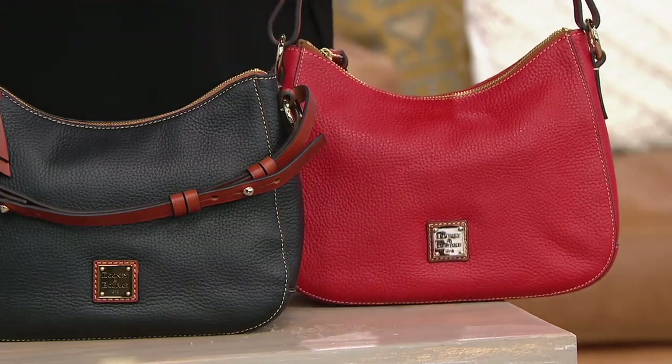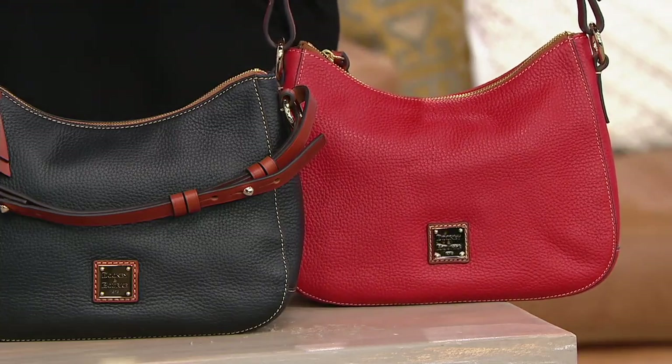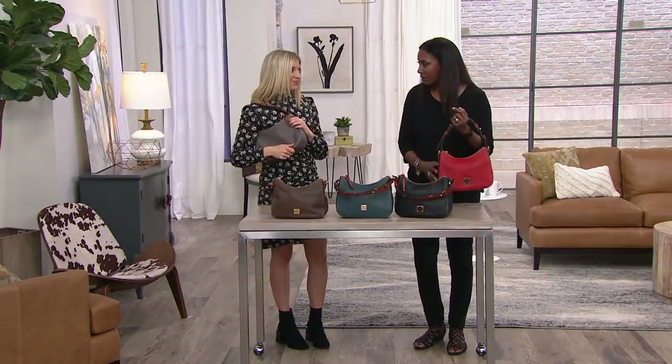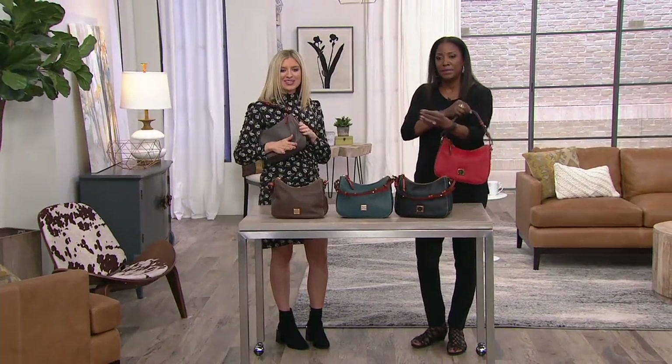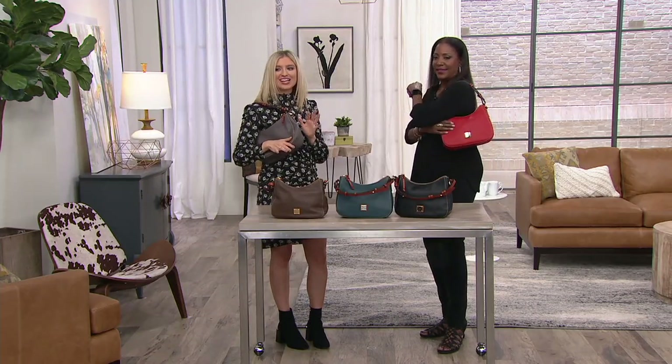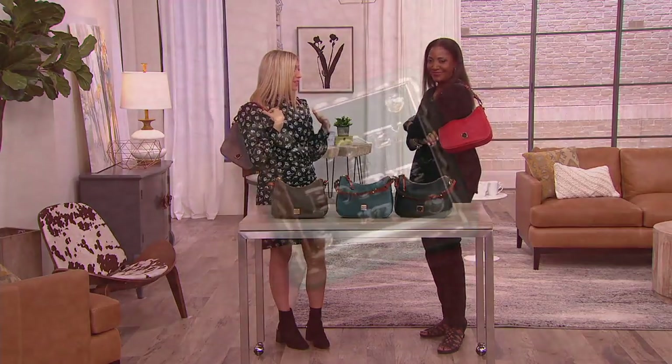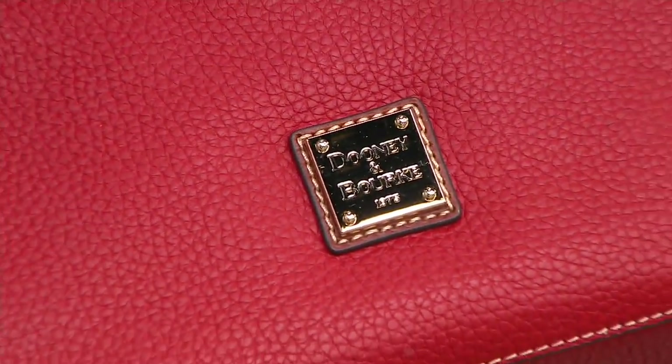This is a classic, lady-like silhouette from Dooney and Burke in the pebble leather, which was the original leather that Dooney started with. To me, the silhouette is classic — everything about it is classic. I love it because one of my first designer handbags was this hobo style.